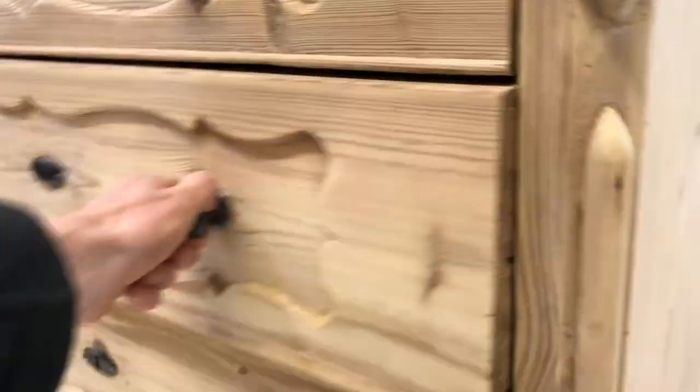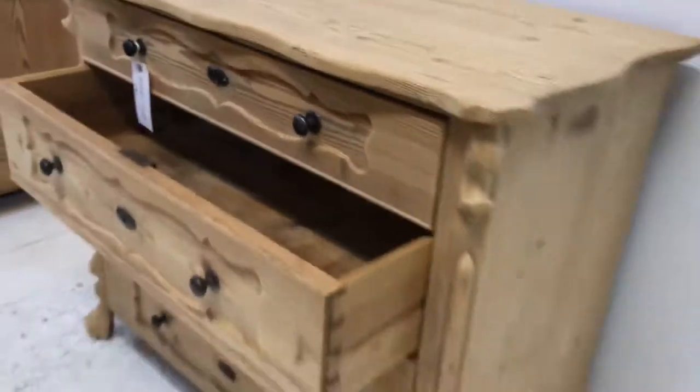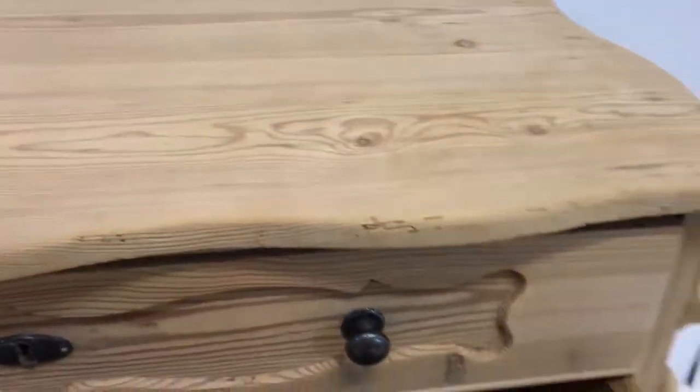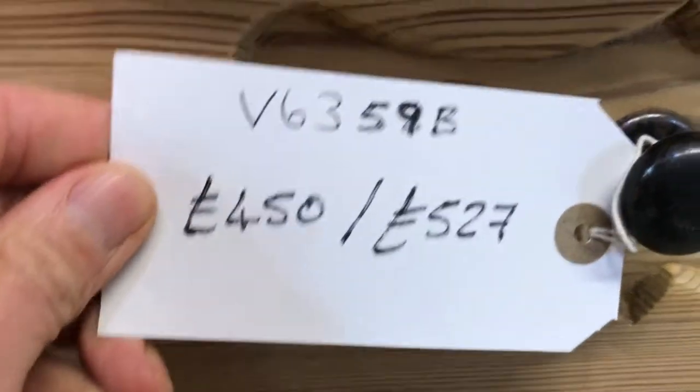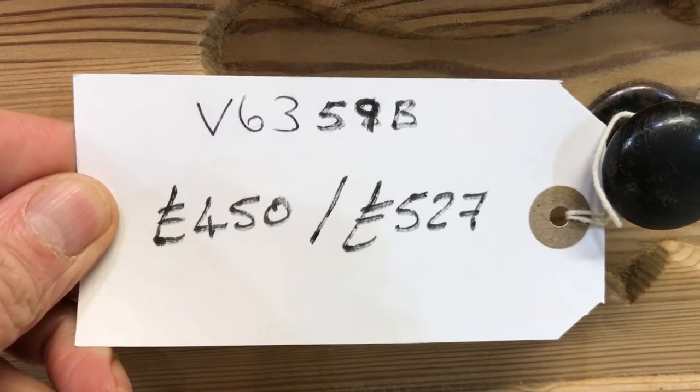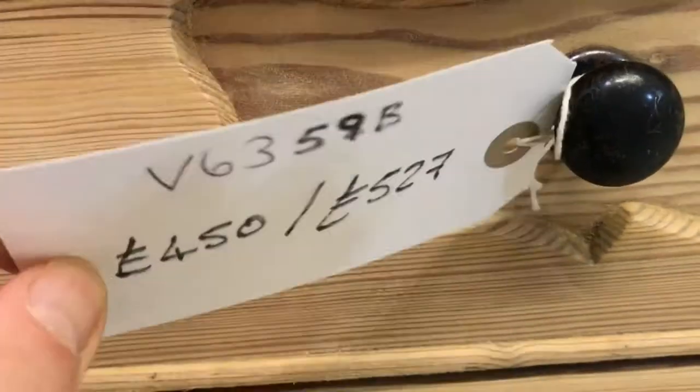I'll just open one of the drawers for you so you can see. The code number for this chest of drawers is B6359B. The price is $450 as it is, and it'll be $527 if you'd like us to wax it for you.